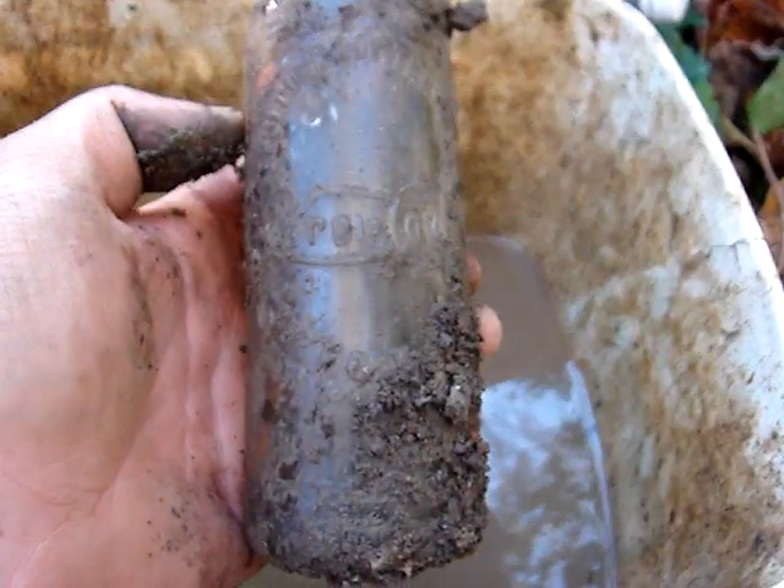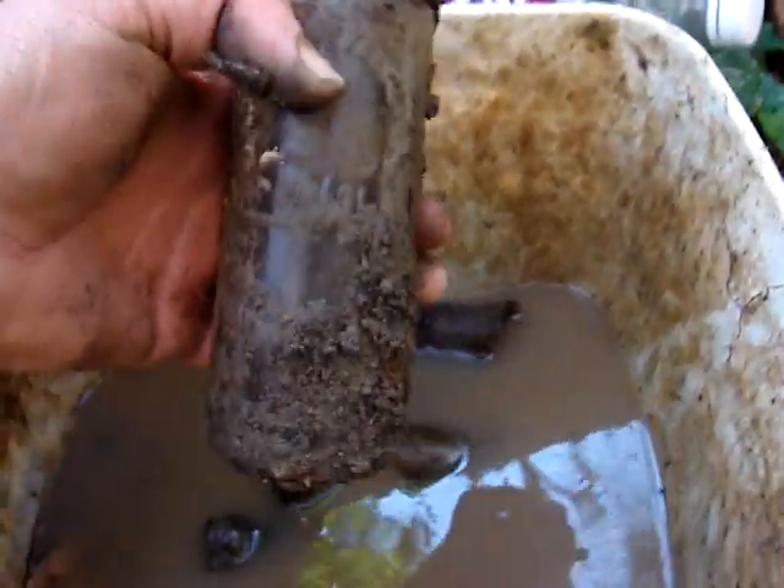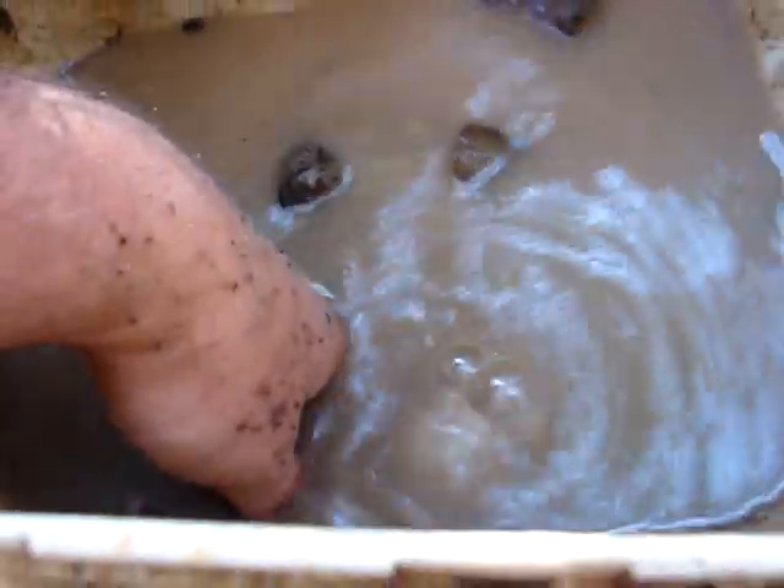I almost found one of my dream bottles — I finally found one, but the top is broken off. Still worth bringing back home. I see a neck sticking out there — that's a good sign, I think it's going to be intact. But it's just a hobble skirt, and a Pepsi with the neck broken off, plus a medicine right there.